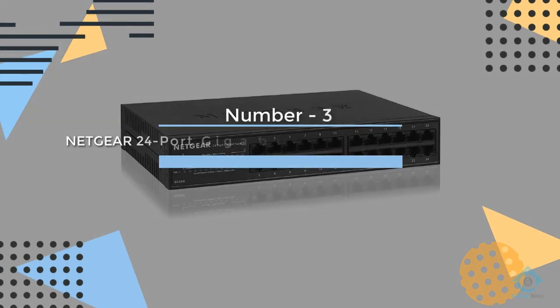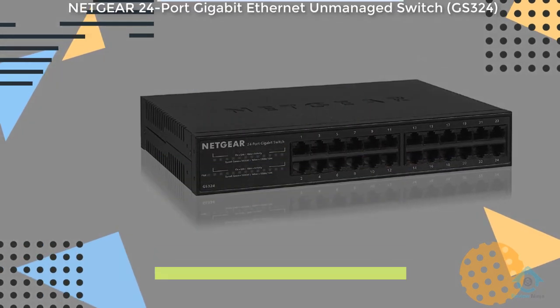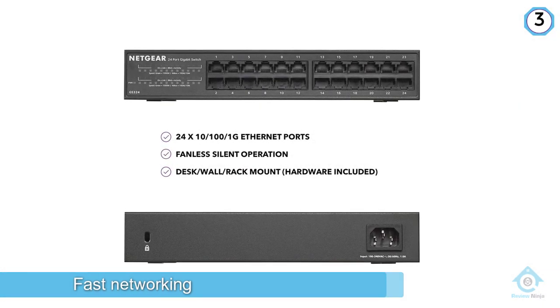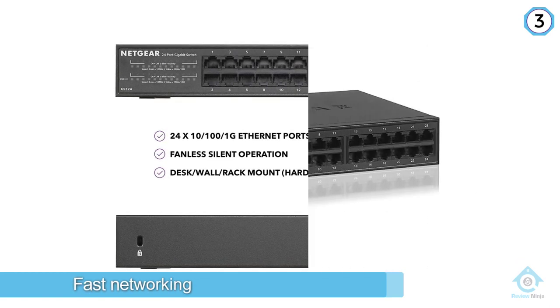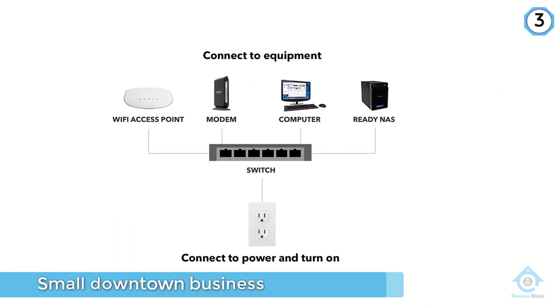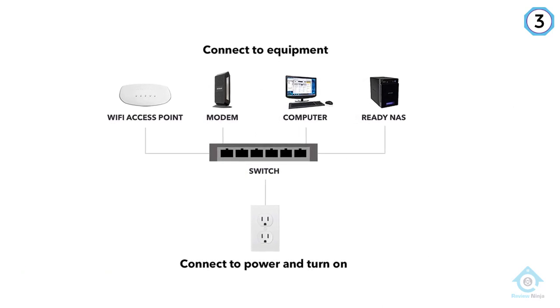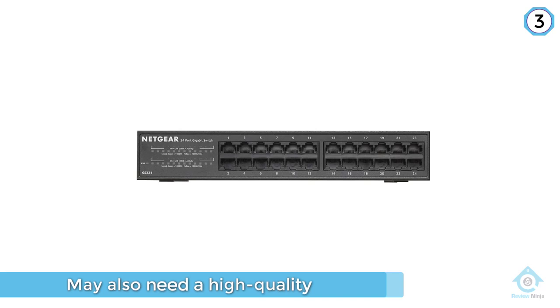Number 3. Netgear 24-Port Gigabit Ethernet Unmanaged Switch GS324. Every business has its own requirements and one of the more common ones is fast networking. Of course, not every job demands it, but if you own a small downtown business, there is a huge chance that you may also need a high-quality, large-capacity switch that will provide a reliable and fast connection in your office.